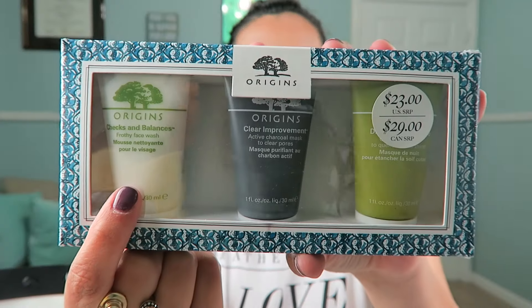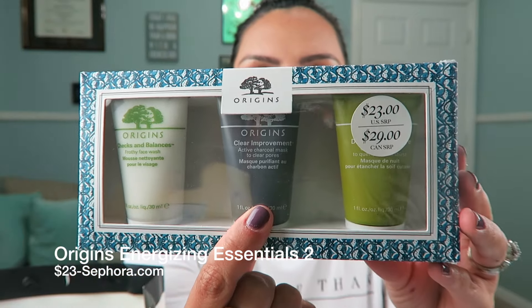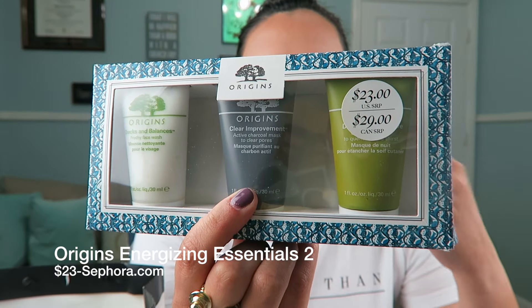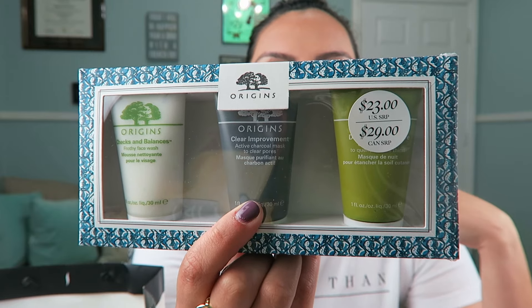It comes with the Checks and Balances, which is like a frothy face wash. It comes with the Origins Clear Improvements charcoal mask, and then it comes with the Drink Up Intensive Overnight Mask. I tried that one last night — I could not even wait — and oh my god, it just like sinks into your skin. I didn't wear it overnight, I wore it for two or three hours and then washed it off, but it's really good. And the charcoal one I'm already in love with and already bought a full size.